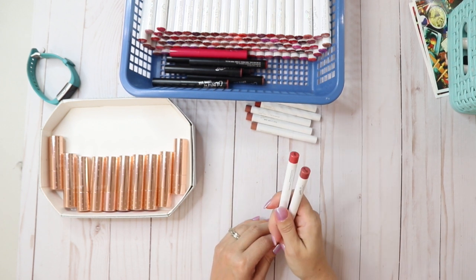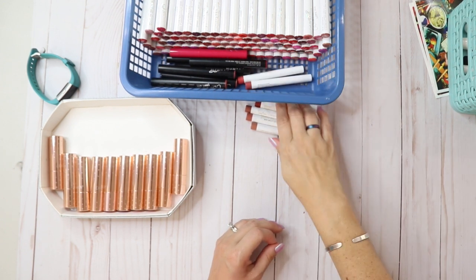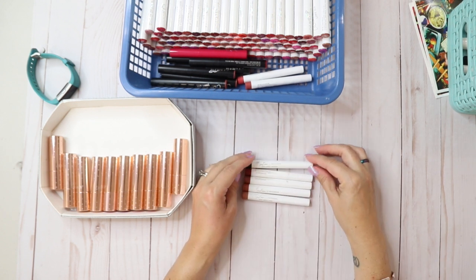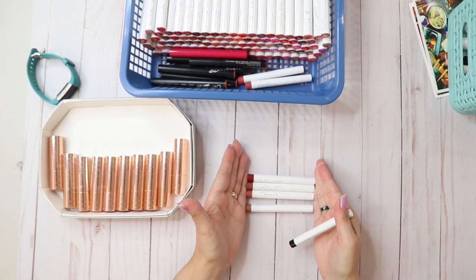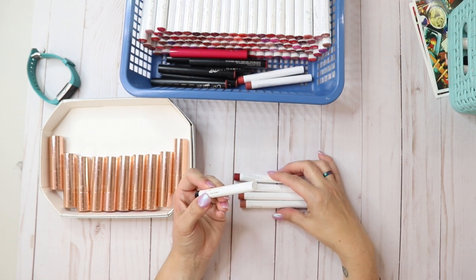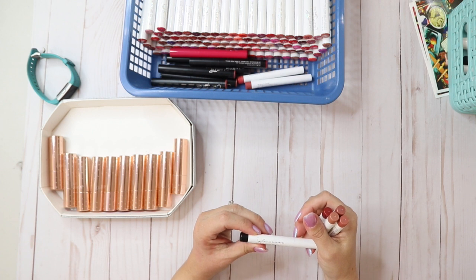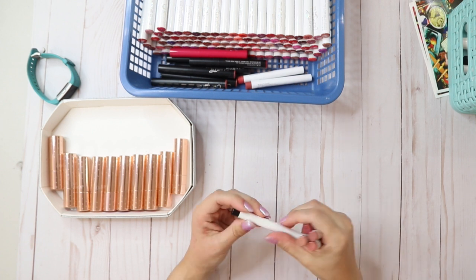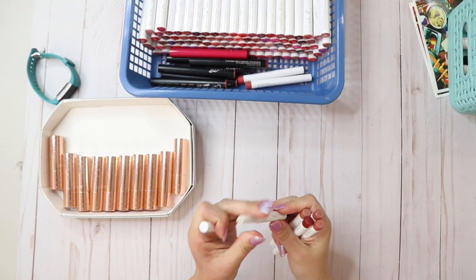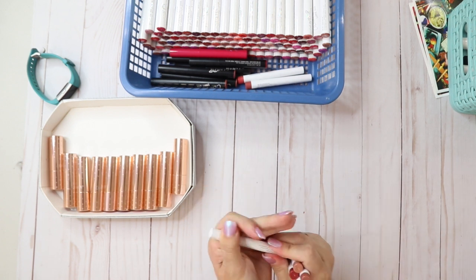These are ColourPop Little Lippies — Gold Digger and ASAP. I think I have those already in the big lippy sticks. These are the mini multi sticks, and here's a lippy primer. This whole set is by Sonia — sorry if I'm butchering the name. I think I have a full one of these. The primers are actually really good, I'm gonna keep the primer.